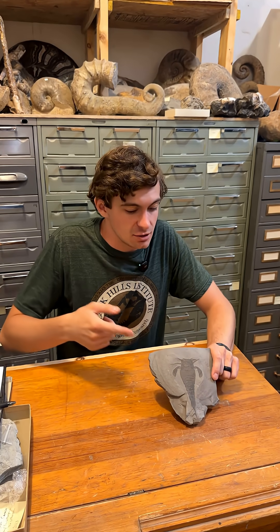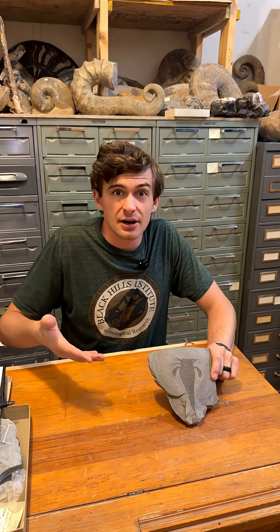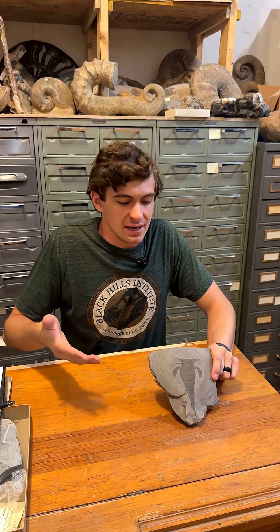Now, that's all the time we have for this scorpion wannabe here, but make sure you guys do like and subscribe. We're going to put out a new video like this every week. Thank you guys very much.